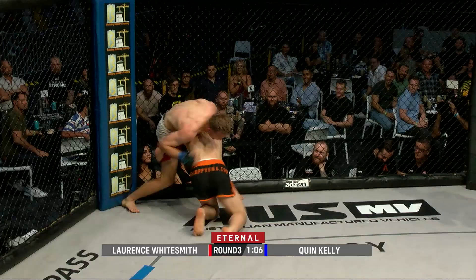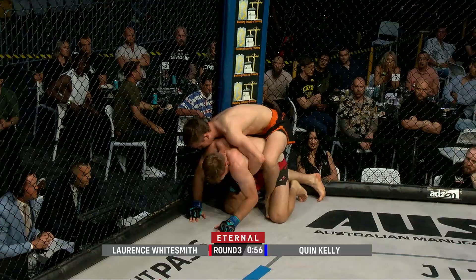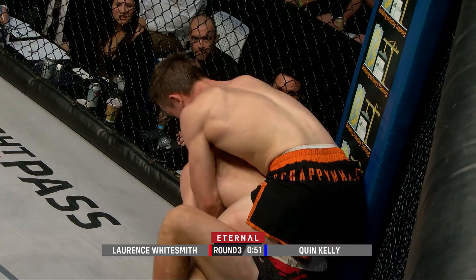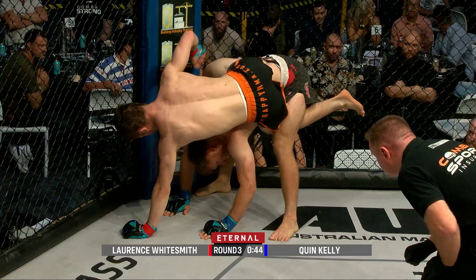A beautiful left hook on the exit and straight in for another shot. From the corner, Ryan Gray saying they need this one — can Lawrence Whitesmith get it? He's got the back now, beautiful back control, one hook in and looking to get the other one in. From here he needs to throw some shots — he'll put that chin up. He's got plenty of time left, but Quinn Kelly is able to tripod up.